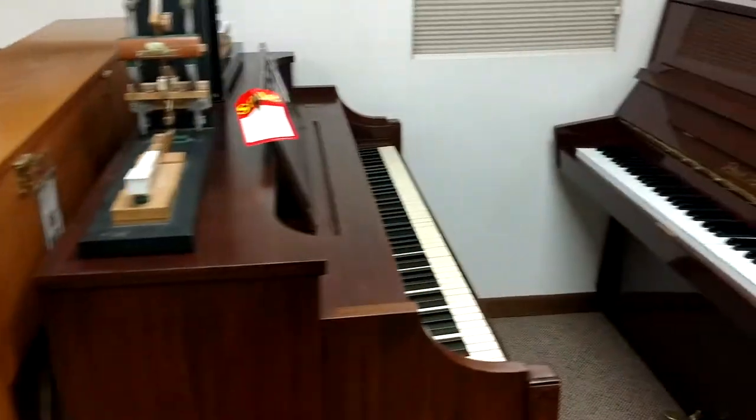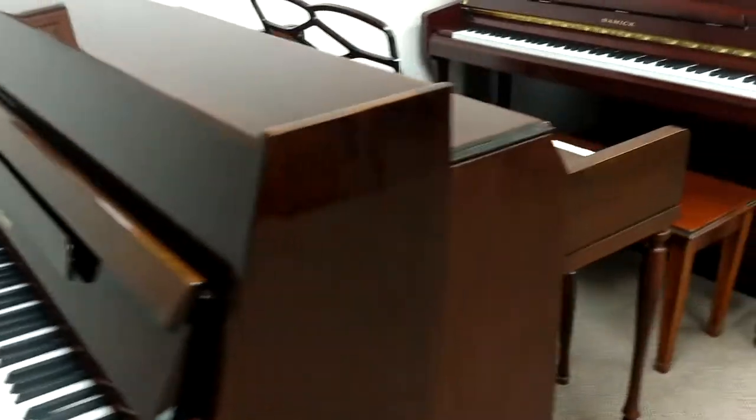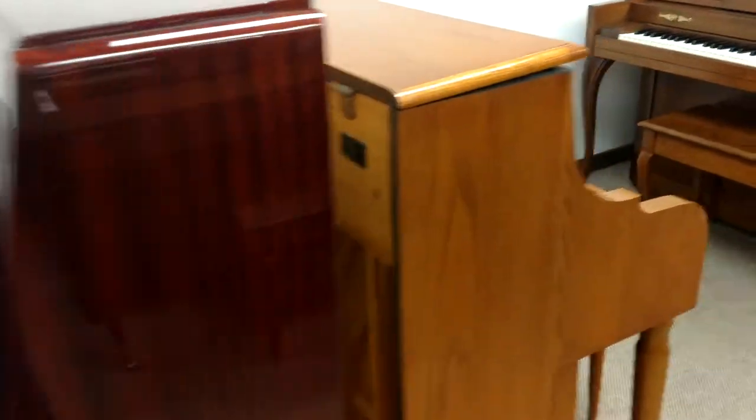It seems to me that the retail world is cyclical. I'll have stuff sitting here — I'll have too many Grands and the next thing I know I don't have any Grands. I don't have too many used pianos and the next thing you know I don't have any used pianos. So you never know how it's going to go.